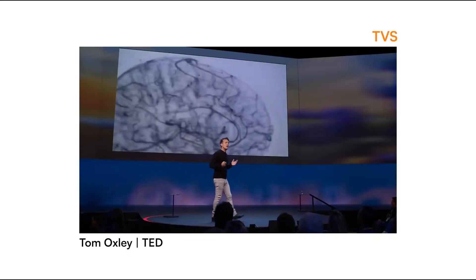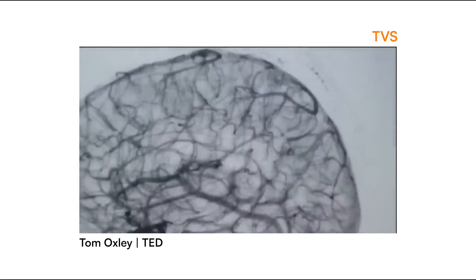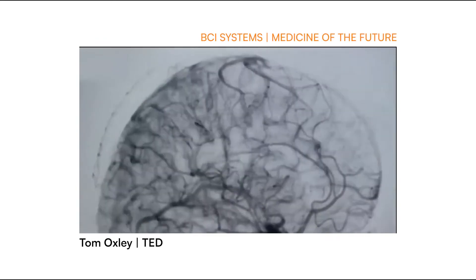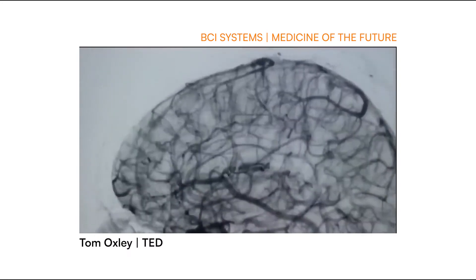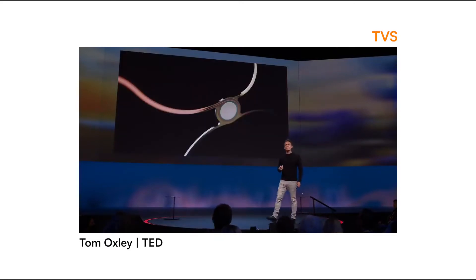The blood vessels are the natural highways into the brain. These are hollow tubes that connect every corner of the brain. The largest vein at the top is right next to the motor cortex — the exact part of the brain we want to connect to in order to restore control to the outside world. So we had to figure out a way to put a sensor connected to the cross-links of the stent that could record that brain activity.